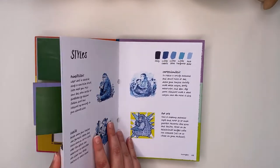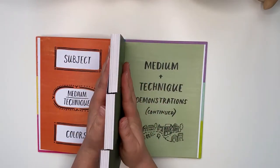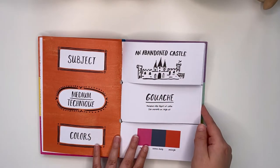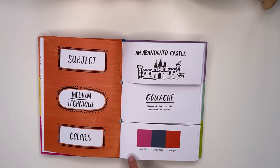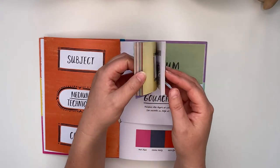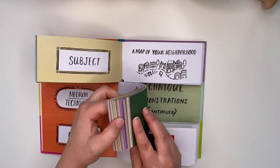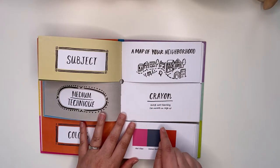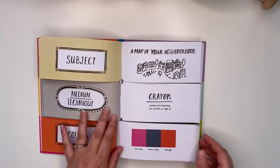Then we go into the bulk of the book, which takes up most of it — all these tabs you get to play around with. At the top, all the tabs will be your subject. The second tab is your medium and technique — the top mentions a medium, the bottom a technique, and right at the end we've got the colors. So the idea is to randomly open up somewhere. For example, our subject here is a map of your neighborhood, and the medium is crayon with the technique of cross-hatching. If you don't know what cross-hatching is, it gives you an example on page 14.